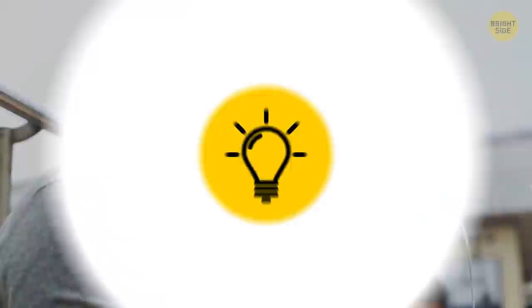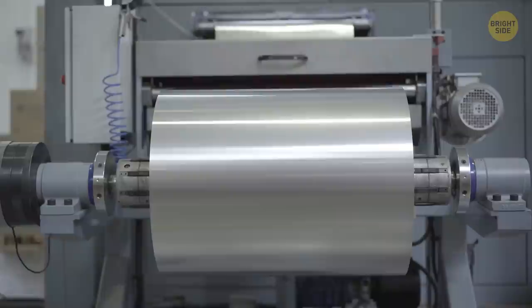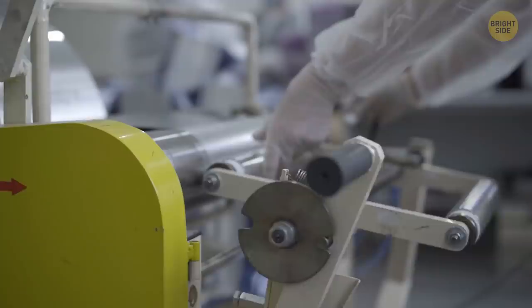One side of aluminum foil is always shiny and the other is dull. When making the foil, they flatten it with rollers, but it's so thin the rollers would tear it. To avoid this, the foil is folded and two layers are rolled at a time — the sides facing the roller come out shiny, while the sides facing each other in the middle come out dull.